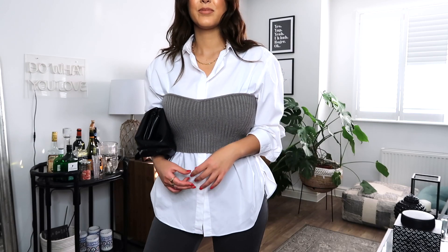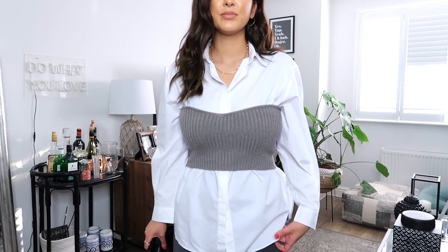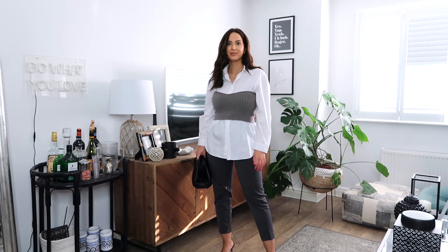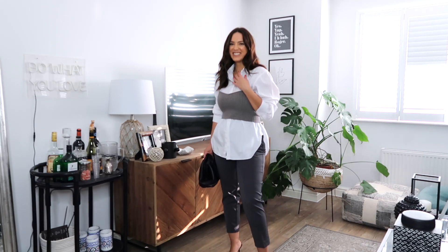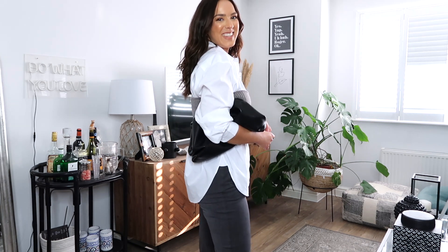This is look number two, and so many people on Instagram are wearing this — it's a knitted bralette from Zara. All this is is basically a work outfit played up for night, because I already have the white shirt, the trousers, and the little heels. Obviously if I was going to work I wouldn't wear heels, but it goes to show you can really dress up things you already have by just adding a cool clutch, a little bralette, and some heels. It's very me and great for drinks.